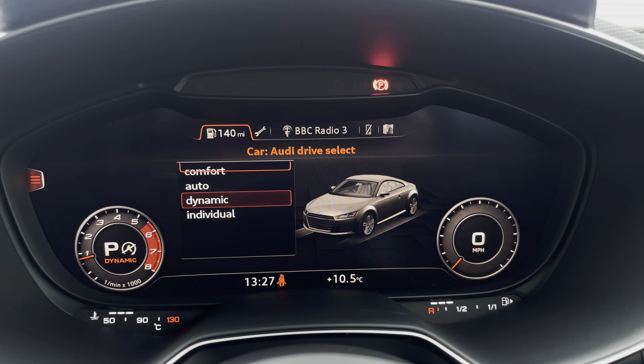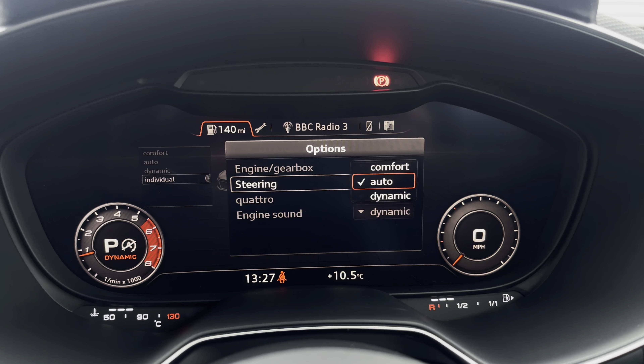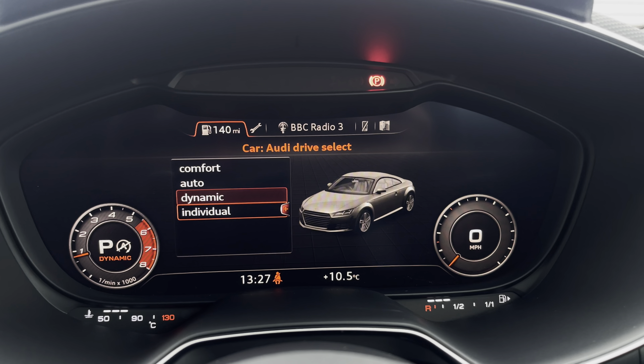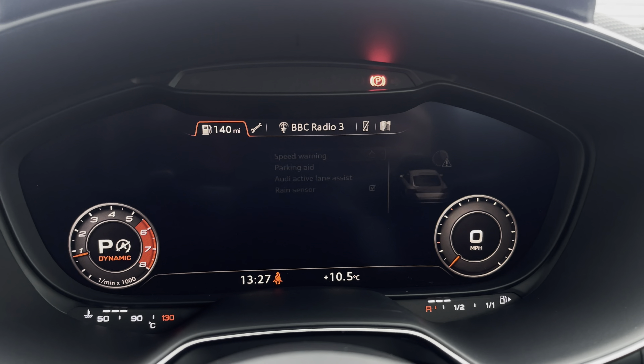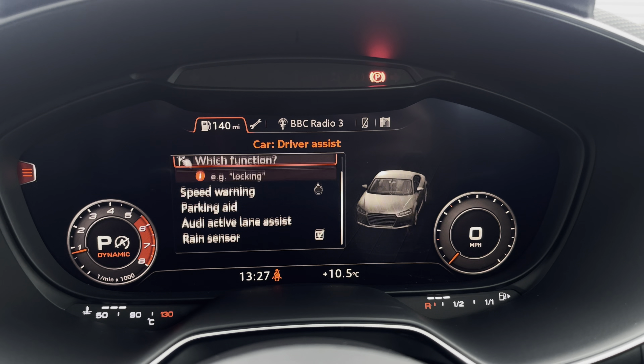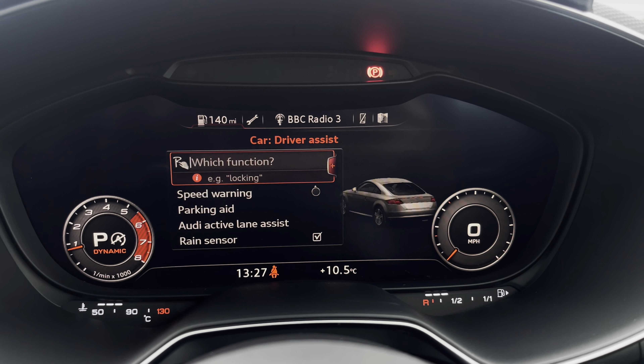It also has the Audi drive select allowing you to adjust from comfort up to dynamic, as well as individually adjusting from a numerous amount of settings. We also have the driver assist which comes with speed warning, parking aid, Audi active lane assist, as well as rain sensor.